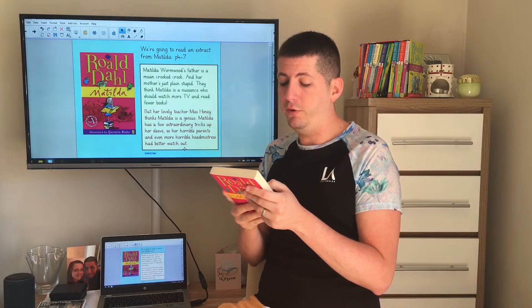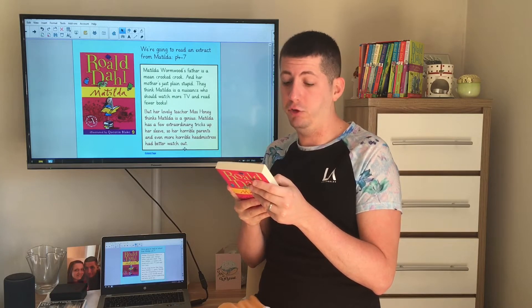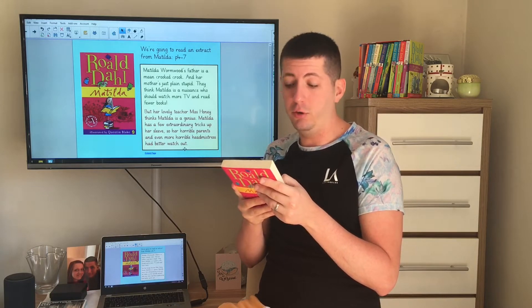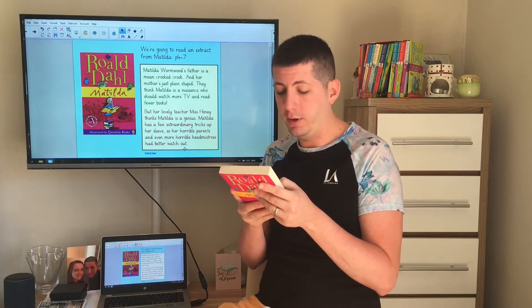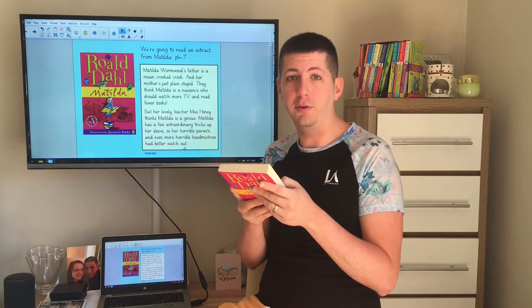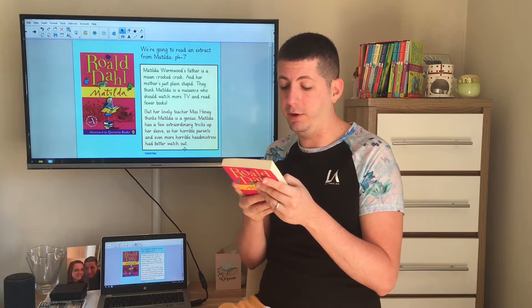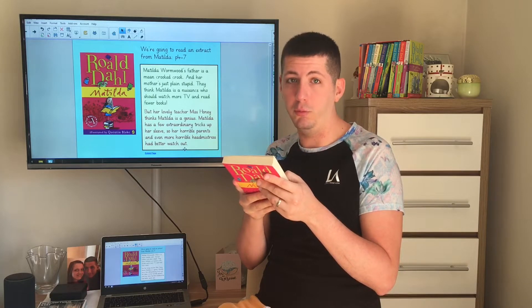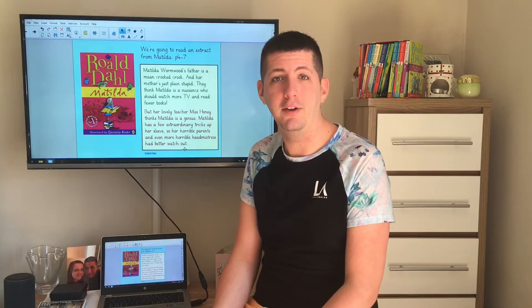It says: Matilda Wormwood's father is a mean, crooked crook and her mother's just plain stupid. They think Matilda is a nuisance who should watch more TV and read fewer books, but her lovely teacher Miss Honey thinks Matilda is a genius. Matilda has a few extraordinary tricks up her sleeve, so her horrible parents and even more horrible headmistress better watch out.